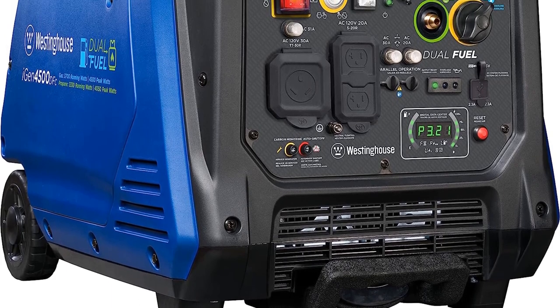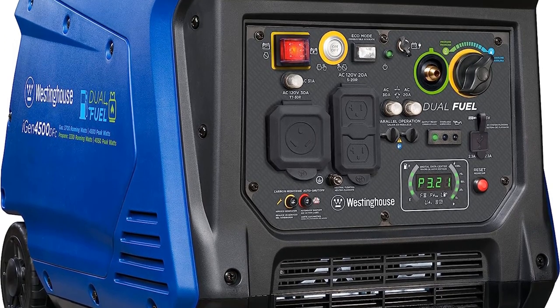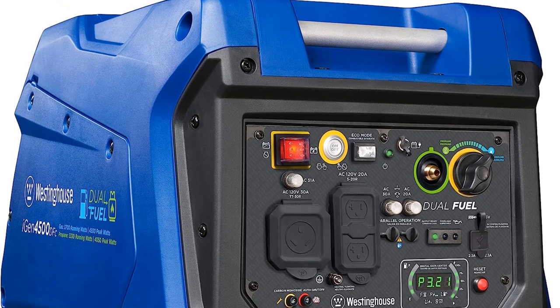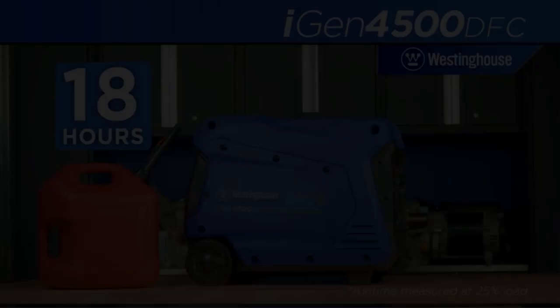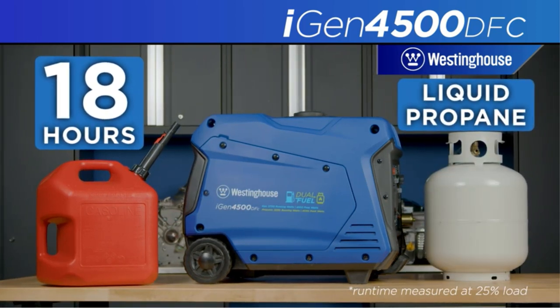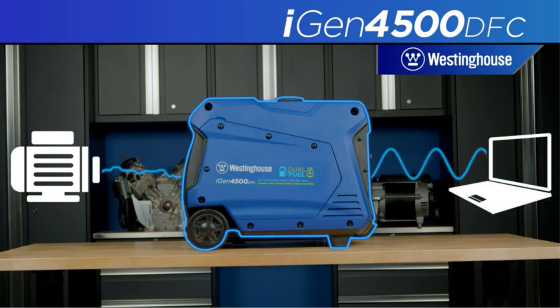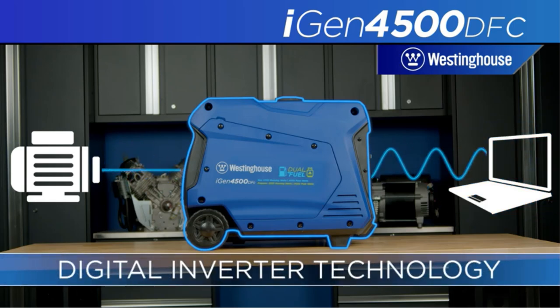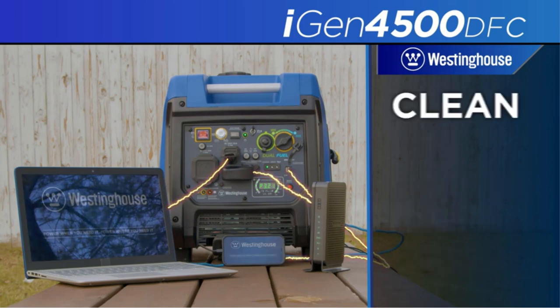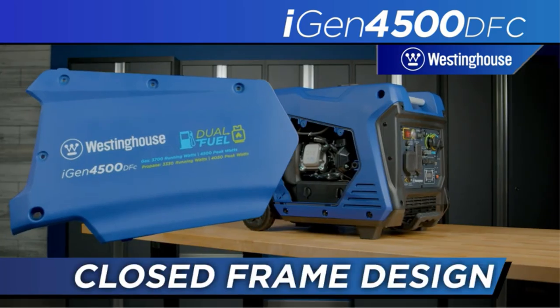Though it weighs over 100 pounds, it comes with wheels and a plastic handle to move it around. Plus it has an electric start and a wireless remote to turn it on. A hard shell enclosure, cooling fans, and mufflers make this a surprisingly quiet option at 52 decibels. The convenient digital LED screen displays essential data such as runtime remaining, fuel load, and voltage.